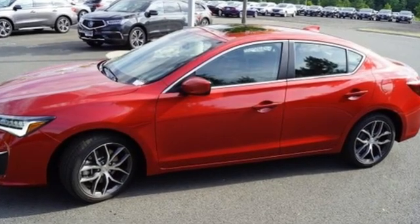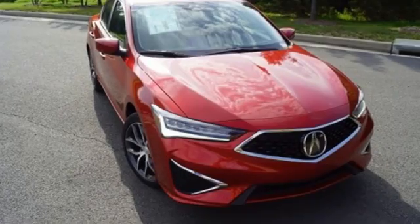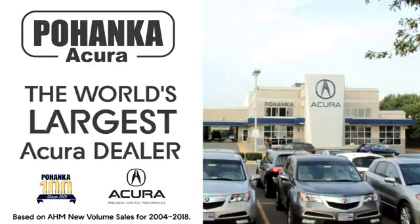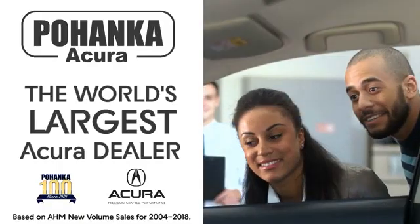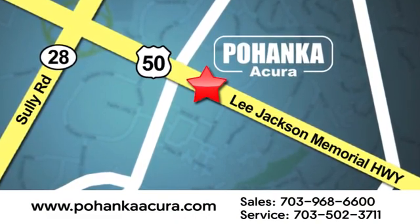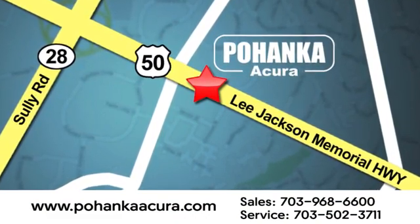They say a journey begins with one step. In this case, it begins with a test drive. Start your next adventure today. Pohanka Acura is a great place to buy a car. We're conveniently located at 13911 Lee Jackson Memorial Highway, Route 50 in Chantilly.